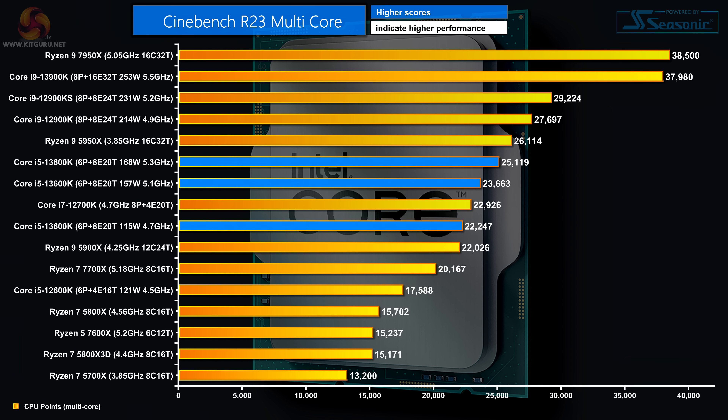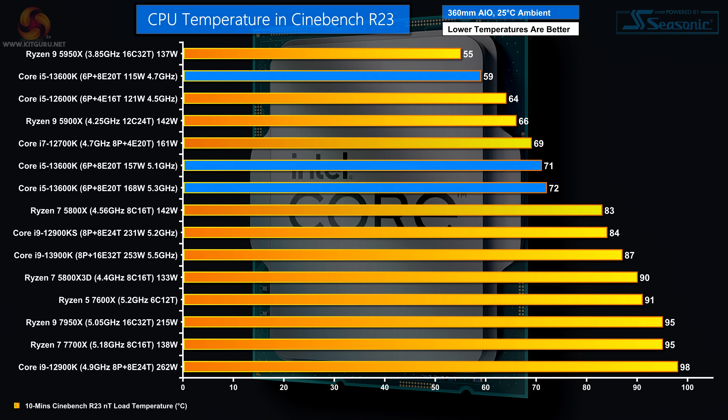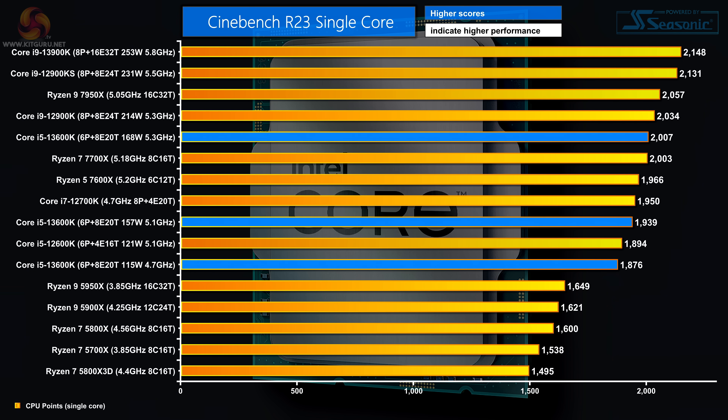Clearly we're interested in how the new i5-13600K compares to the previous i5-12600K, and we also have some initial data on the Ryzen 5 7600X from a colleague's review in progress. In Cinebench R23 multi-core, with the CPU pulling 157 watts and running at 5.1 GHz, it stomps the mid-range processors, beats the previous Core i5 by a huge margin, and makes the new Ryzen 5 look positively silly. Overclock it to 5.3 GHz and it picks up a healthy chunk of extra performance. The new i5 runs beautifully cool and draws a very reasonable amount of power.